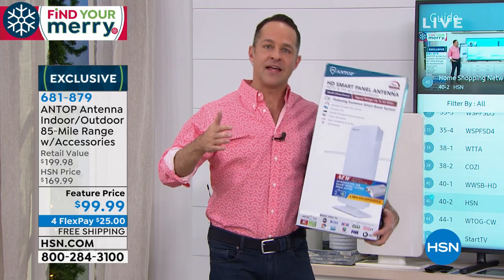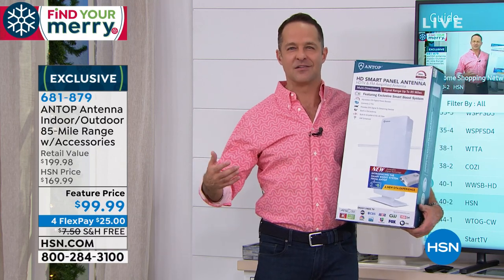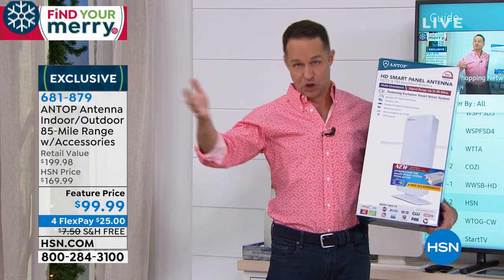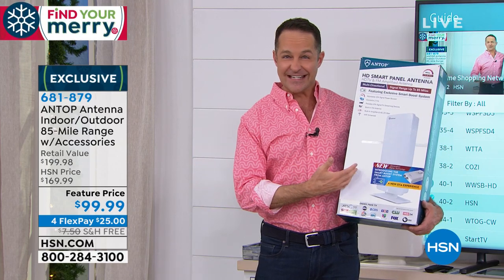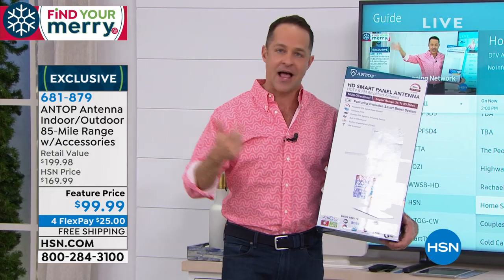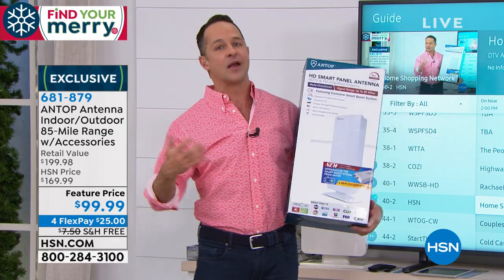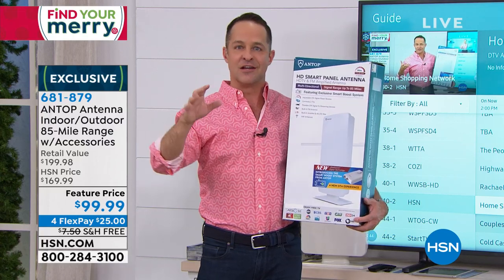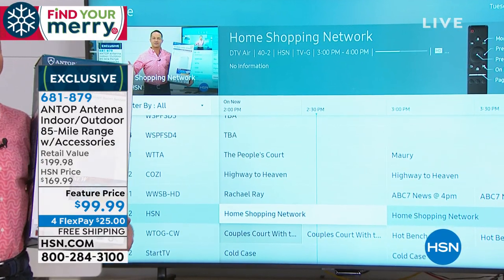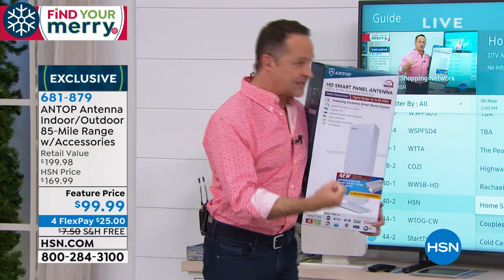The technology has evolved and we can now have high-definition television. There are already HD waves going through your house wherever you are — you just need a way to catch them. Think of it like a catcher's mitt: catching high-definition ABC, NBC, CBS, and all the big channels, putting them on your television. We're not talking about that old rabbit-ears signal — we're talking about true high definition.